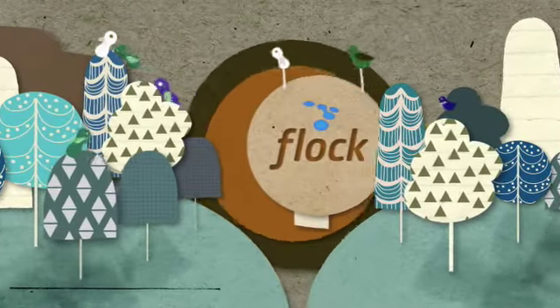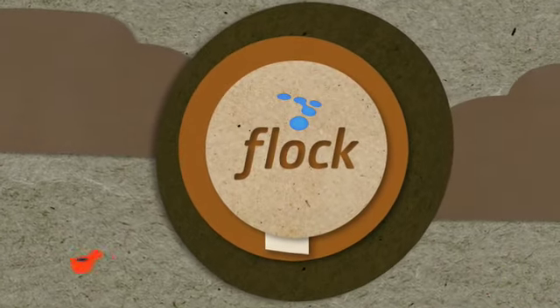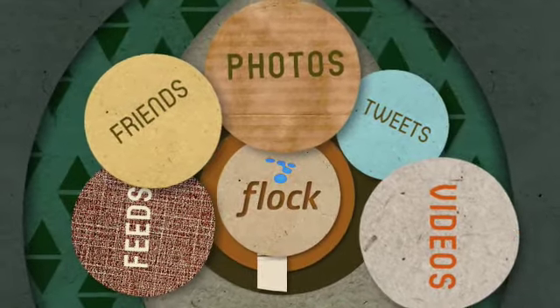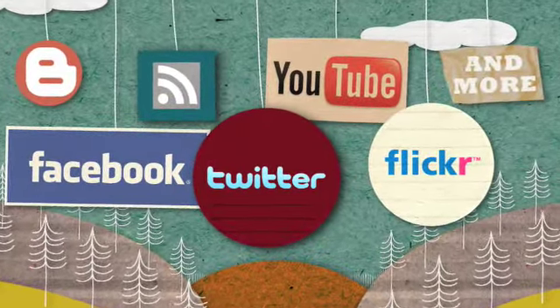Perhaps you've heard some good things about our web browser, Flock. But did you know that our new version of Flock is the only browser with the built-in ability to keep you connected to what you really care about? It's a much simpler way to do the things you already do. Unlike other browsers, we keep you in touch with your friends and all of your important content while you surf the web.